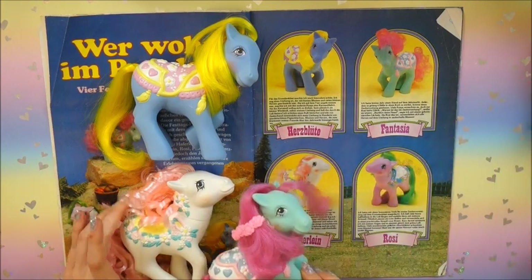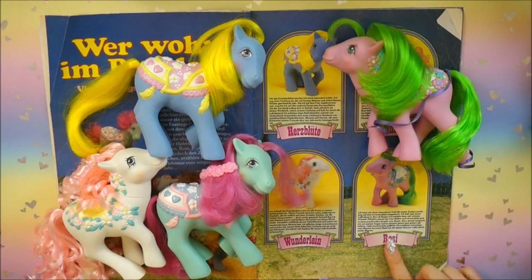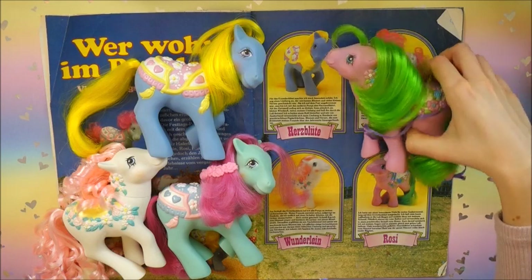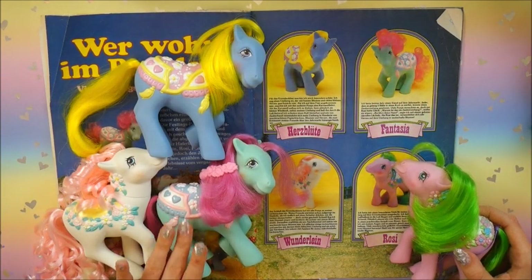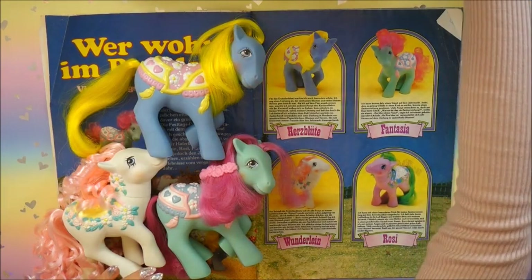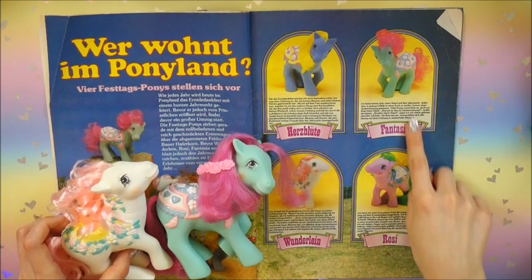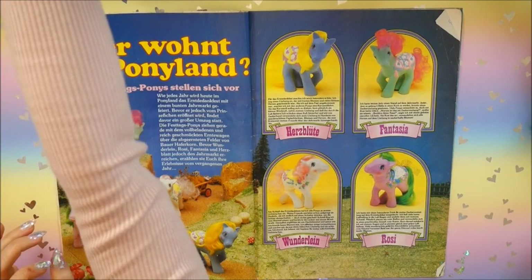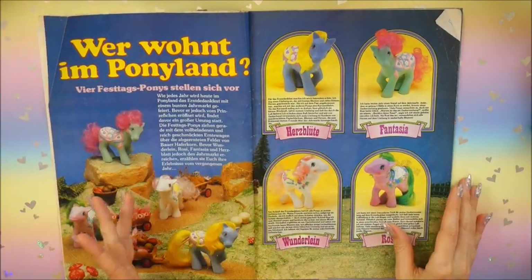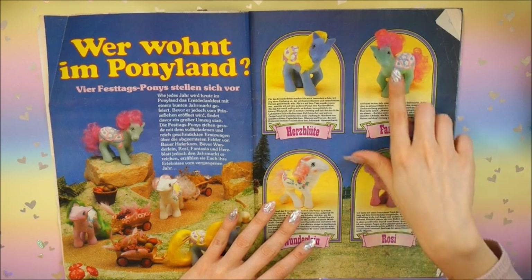Brilliant Blossoms is called Herzblüte, Tassels is called Phantasia, and Sunny Bunch is Rosy. Sometimes I don't know where they got the ideas for the German names. In the 'Who Lives in Pony Land' pages you always get a small introduction of the pony, sometimes telling you why she's called that or what her favorite things are. I really love that - it's so cute.